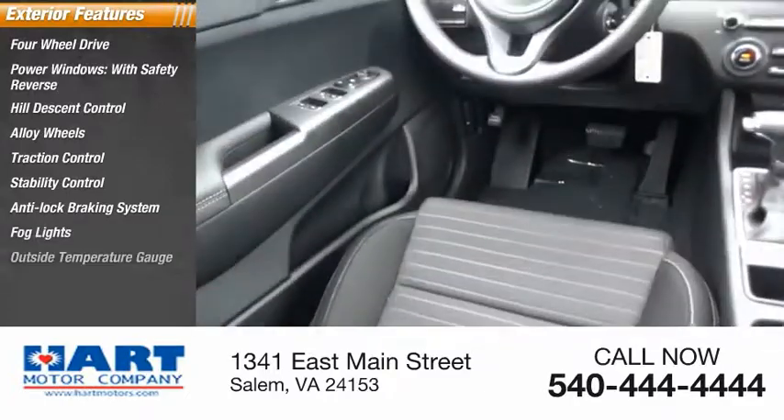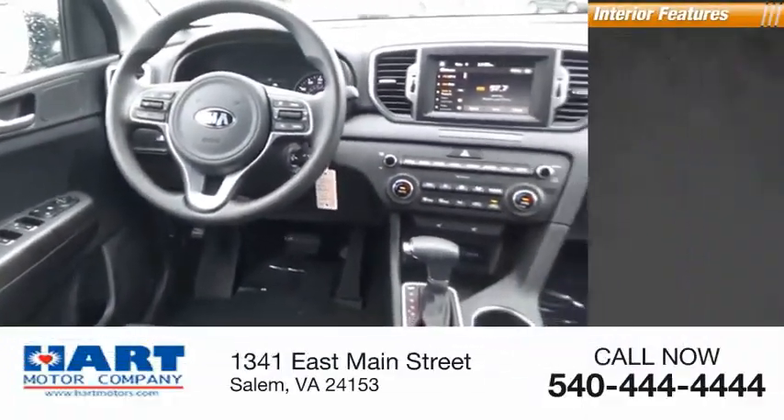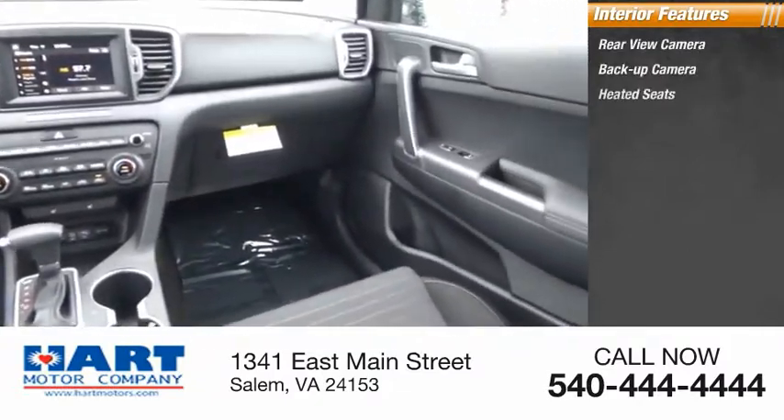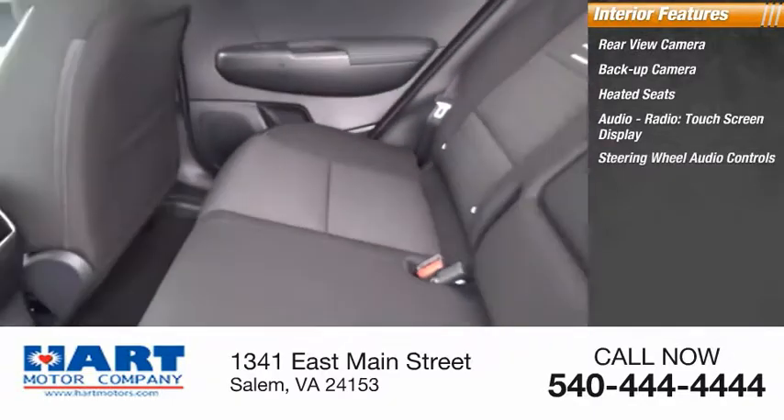Fog lights, outside temperature gauge, driver's side remote mirror. Inside you'll find rear view camera, backup camera, heated seats, audio radio, touchscreen display, steering wheel audio controls.